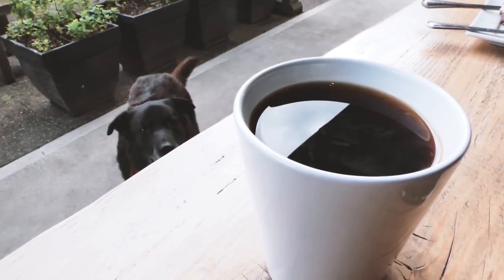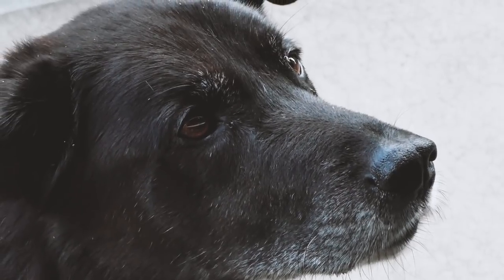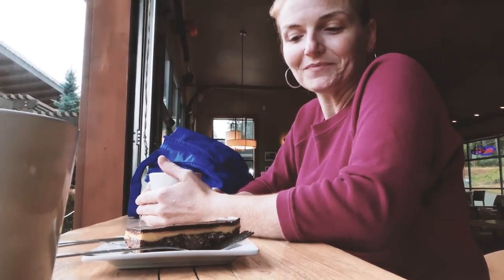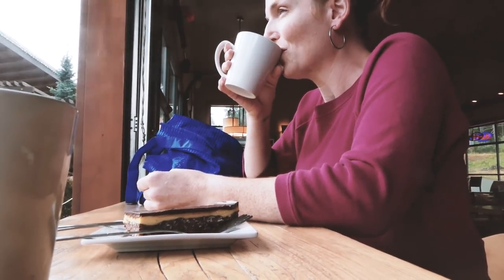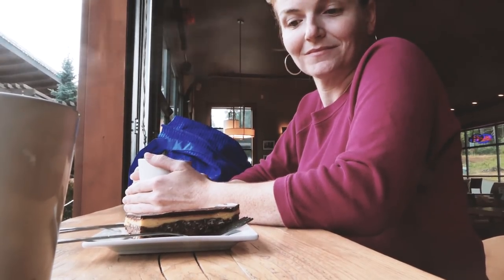One of my favorite hobbies when I have visitors come out here, especially if you're not from Canada, is to feed them a Nanaimo bar. It's a Canadian dessert that actually comes from the city of Nanaimo, which is just across the ferry ride from here. So this is where the Nanaimo bar is from, and I think this is the definitive Nanaimo bar.